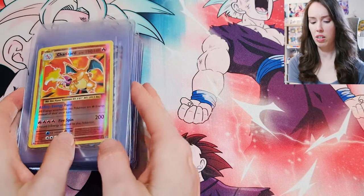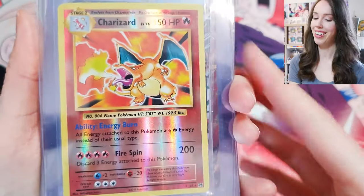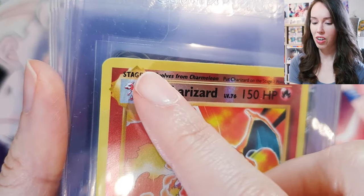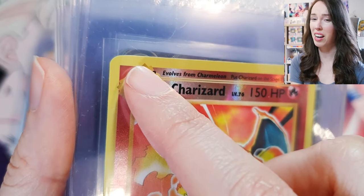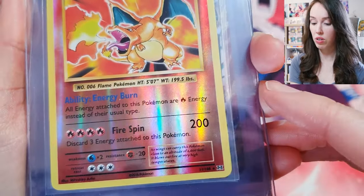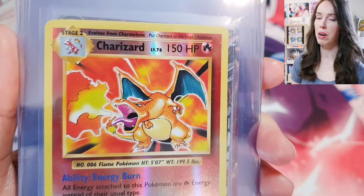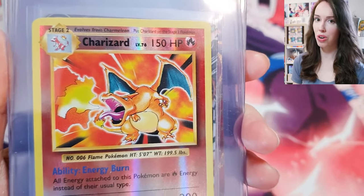Next up we have some XY Evolutions love with this reverse holo Charizard. Unfortunately I only noticed when I put it in the submission sleeve that the corner of the card is cut pretty badly. The rest of it is actually pretty good, but that one corner means it's not going to grade that well. But it's a Charizard card, so it's going to do well no matter what grade it gets.